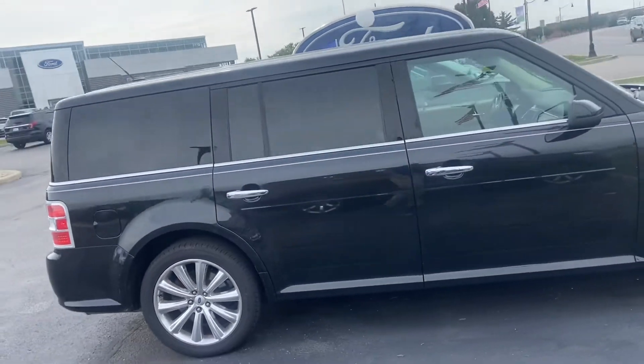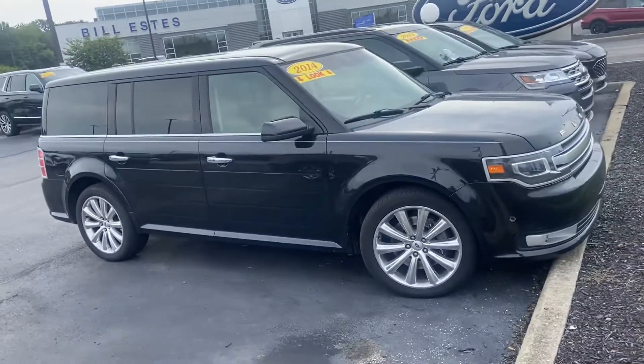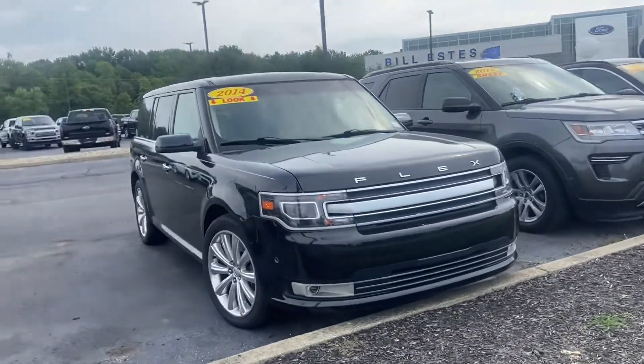Again, this is your 2014 Ford Flex Limited. My name is Steve Angle at Bill Estes Ford, 317-852-2231.